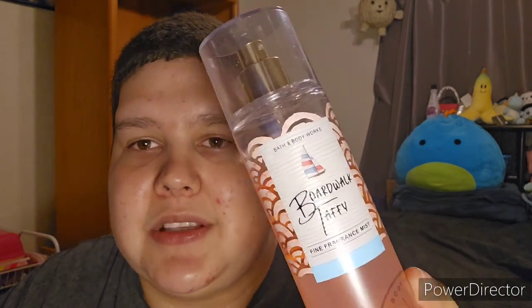This next one I love, love, love — it's Boardwalk Taffy from Bath & Body Works. I'm partial to very sweet, floral, curly scents, and I love this one especially when I go out. When I go to the boardwalk or the beach I love wearing this because I love smelling like a piece of taffy from the candy stand. It is just delicious. I think I got this one on sale.